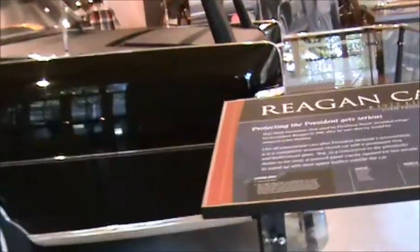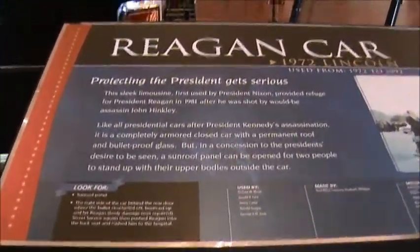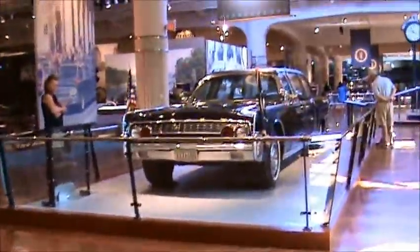You want to see the Ronald Reagan limo? Yeah. How about the Kennedy limo? It's here.